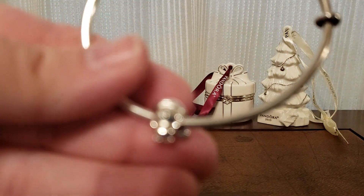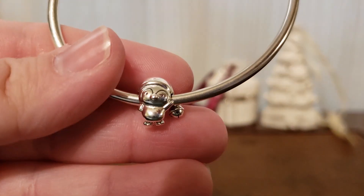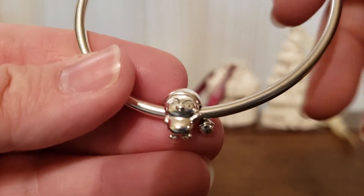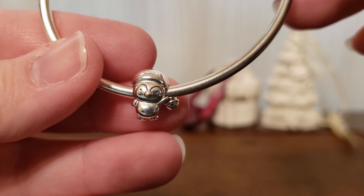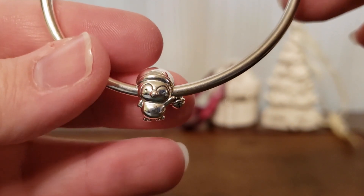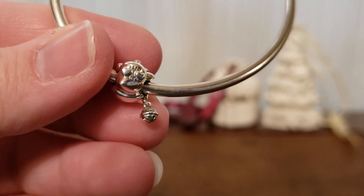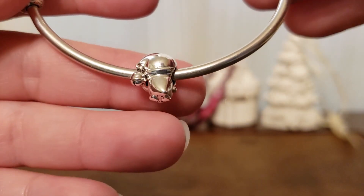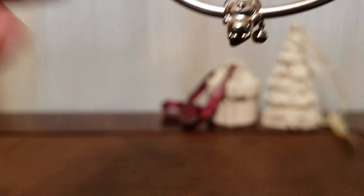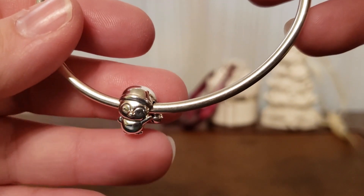First up, I ended up buying the penguin with his cute little hat. I wanted to see him in person because I wasn't sure how his hat would actually look, but he is really adorable. I love how he is waving to someone, wading through the snow, and he has this cute little enamel face and the cutest little heart feet at the bottom. One of the best things about him is his hat with his cute little jingle bell. He is adorable. I absolutely love him. He's so happy and he'll probably stay on one of my bracelets year-round. Really happy I ended up buying him.